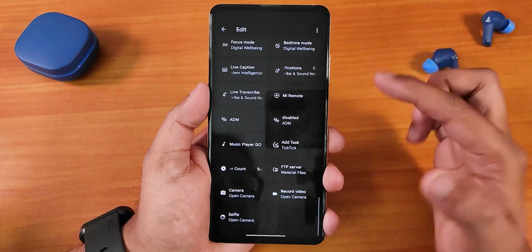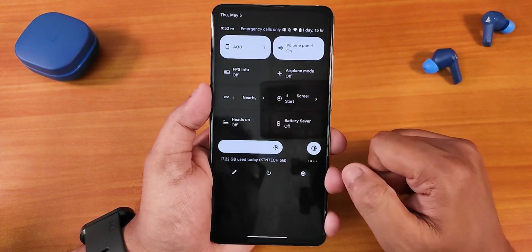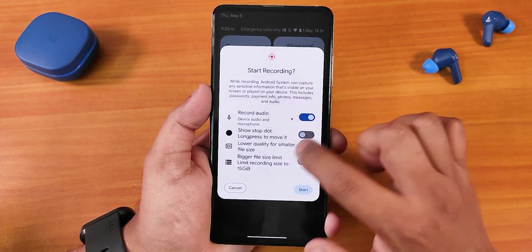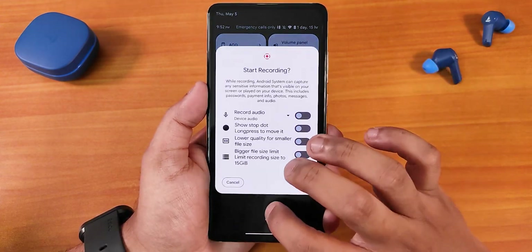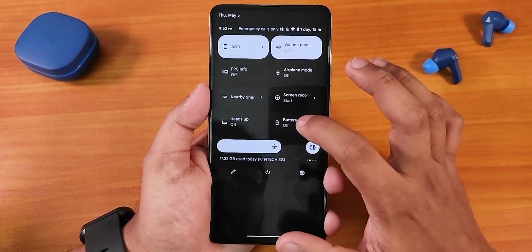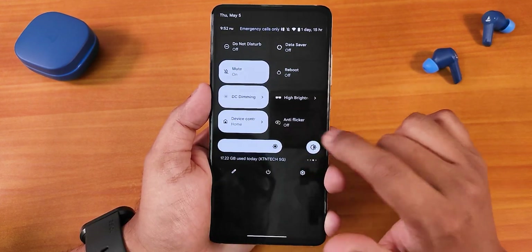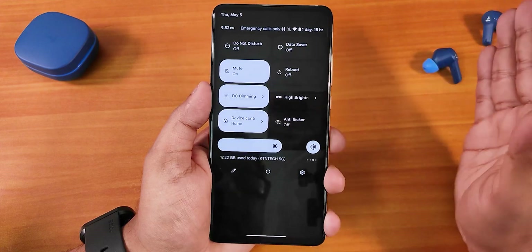There are a plethora of toggle options as you can see. We have night light, hotspot, always-on display toggle, volume panel, and FPS info — which appears not too far to the top left of the screen. We have nearby share, screen recording with device audio and microphone audio recording simultaneously. The animations are from Android 12L and work beautifully. The power menu animation is there too, and we have advanced reboot — you can reboot directly to recovery. Battery saver, do not disturb, sound toggle, reboot toggle, DC dimming, and high brightness are all there.